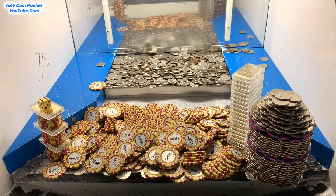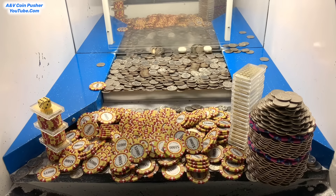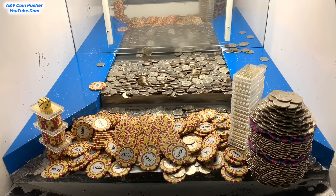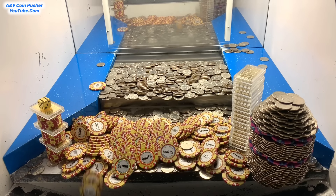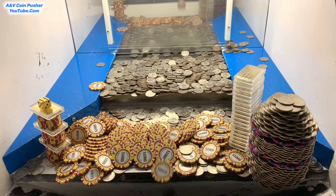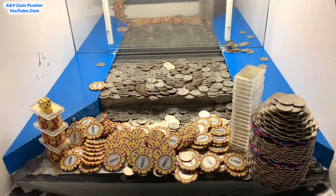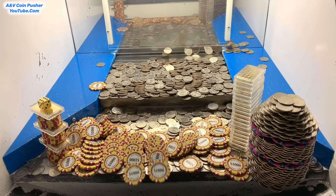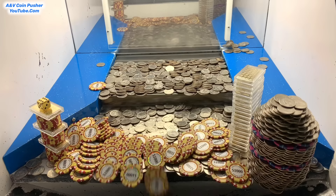Let's get right back to pushing. That quarter tower on the right-hand side — it's going, losing quarters at the base of it. We're winning so many $1,000 chips. We're making a fortune today. That quarter tower is teetering back and forth — it is so close, it almost fell a second ago. Keep a close eye on it because it's right there.